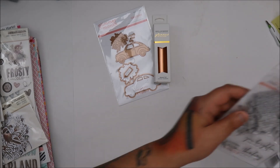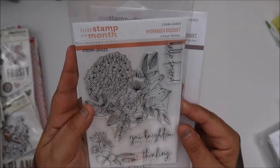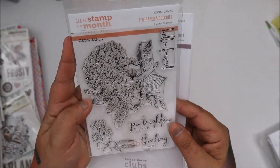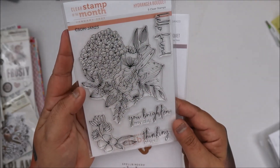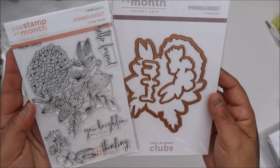And then we have the stamp — the stamp of the month. And it's a hydrangea bouquet. The hydrangea is my absolute favorite flower. And you get the matching die. So that's cool.